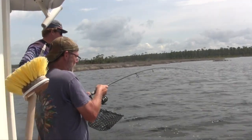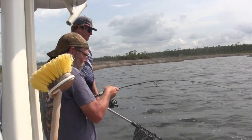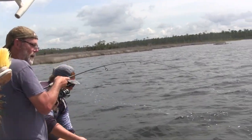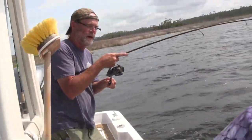These trout work — oh yeah, they have a slot. They've got to be between 15 and 19, and you can have one over 19. He's got some fight in him — coming up your way. That's a nice trout right there. Take some drag, follow your fish.